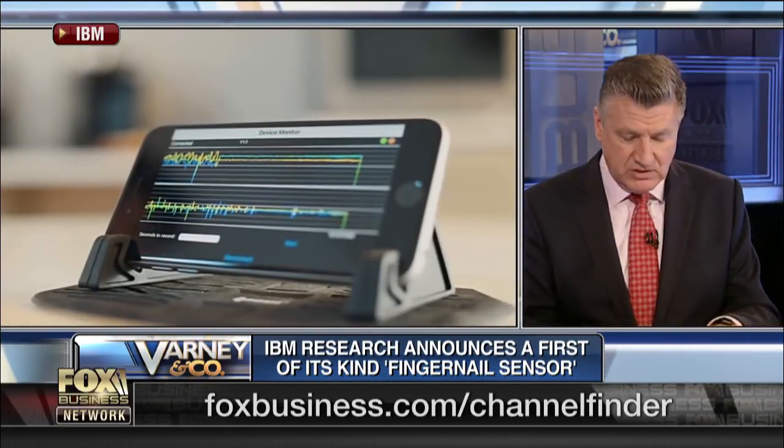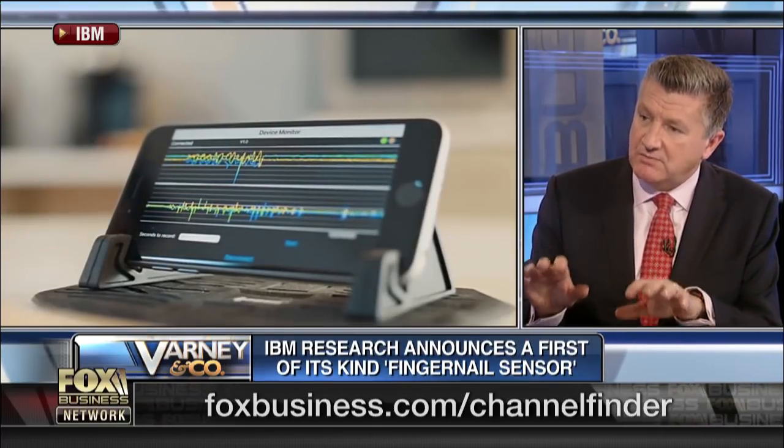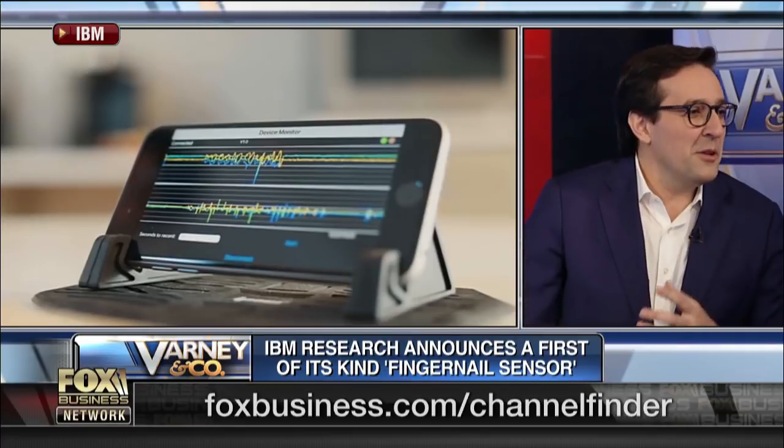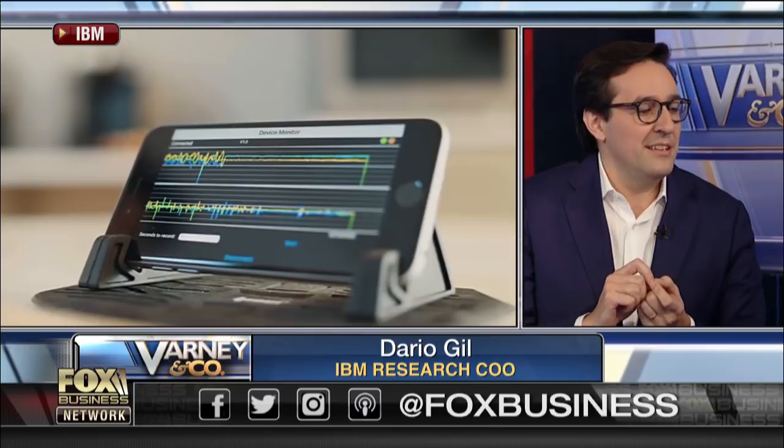I'm absolutely fascinated. What can analysis of fingernails tell you when it comes to health? They reveal quite a bit. What we've developed is a miniaturized sensor that attaches to your fingernail. It turns out when we do everyday activities like grabbing a cup of coffee, opening a door, or putting a key into something, those everyday activities tell us something important about our health.